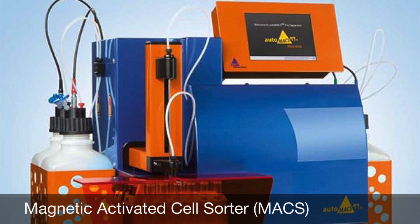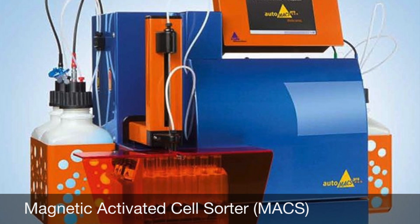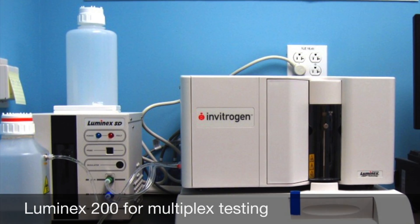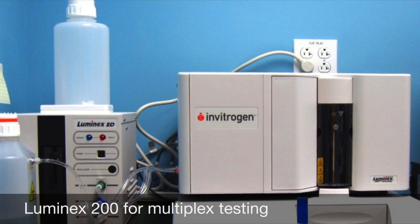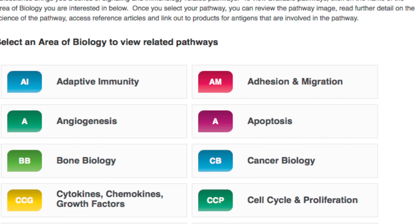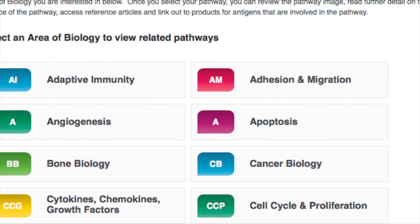The core is also equipped with a magnetic separator, a valuable tool when cell viability is important. The Luminex 200 is designed for multiplex testing of both clinical and research samples, and the system enables the simultaneous measurement of up to 100 analytes.